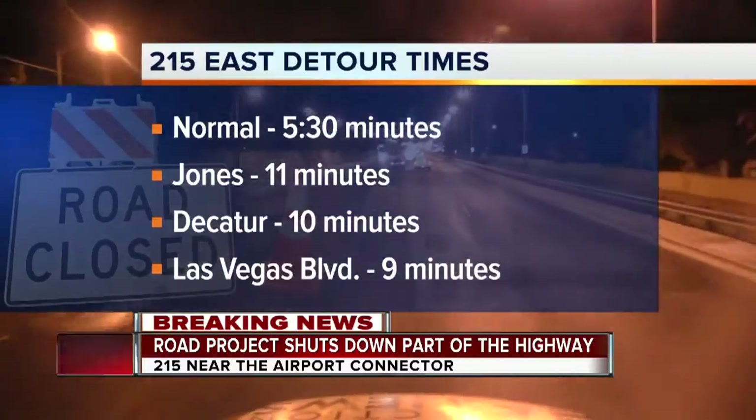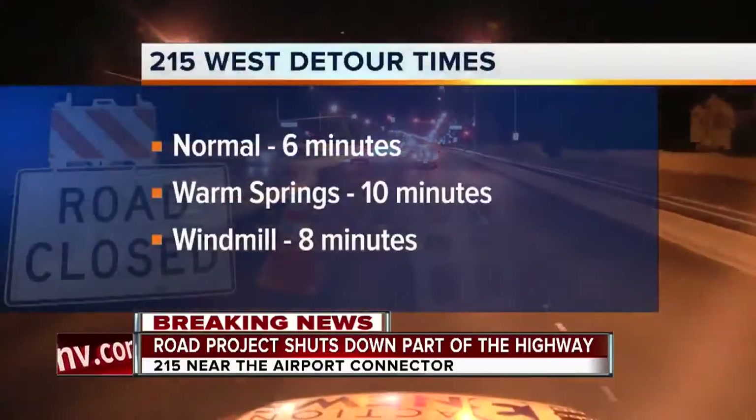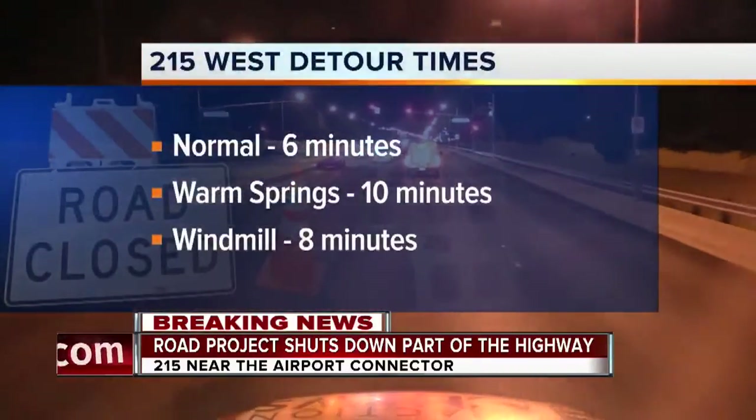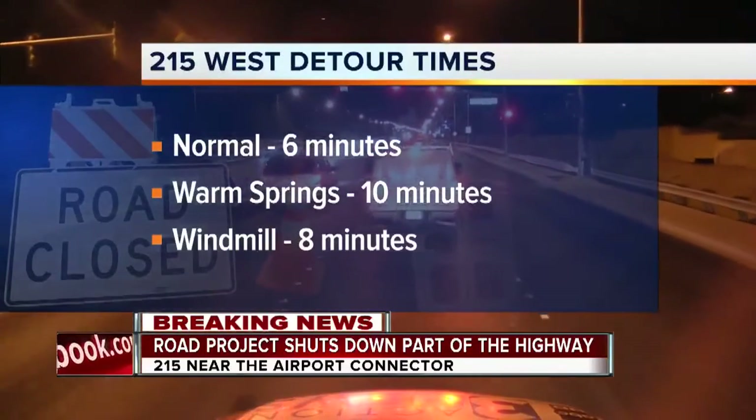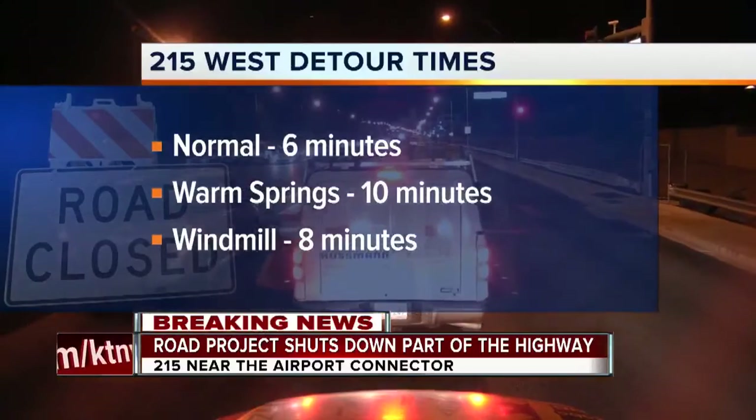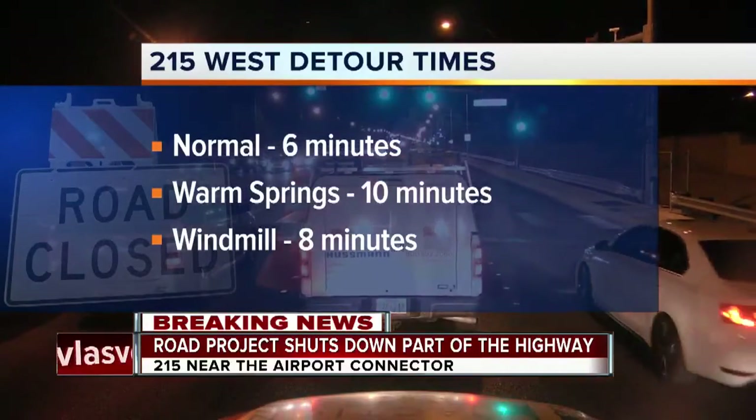If you're heading the opposite direction west, the best option is to get off at Windmill, then make your way to the 15 and get back onto the 215 from there. That took us just eight minutes, compared to 10 minutes if you got off on Warm Springs and made your way back to Decatur.